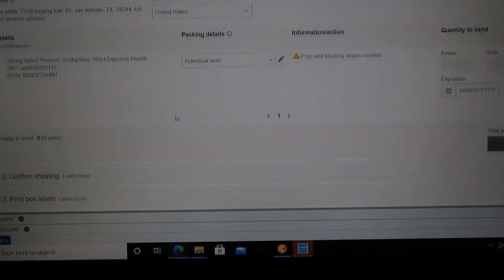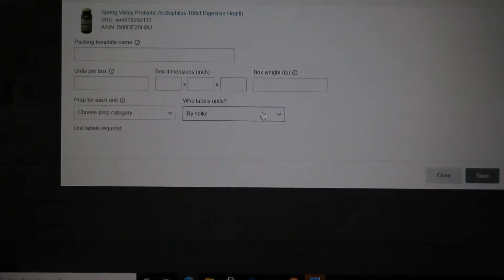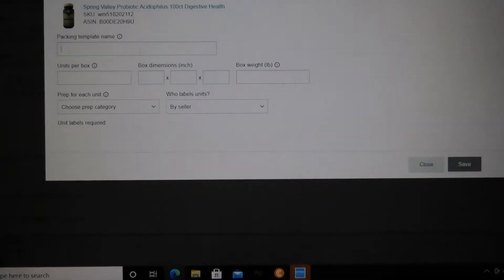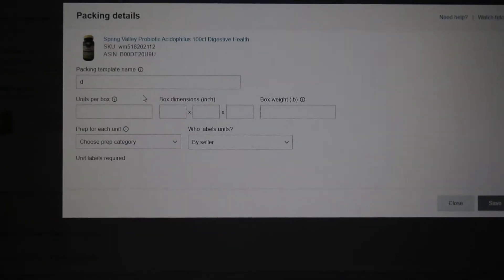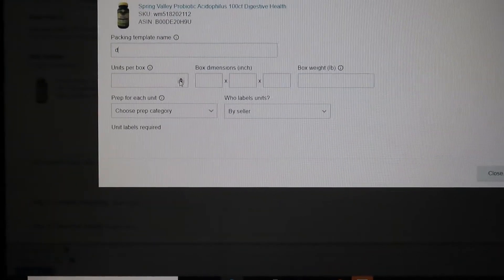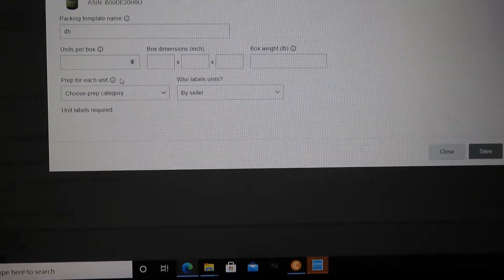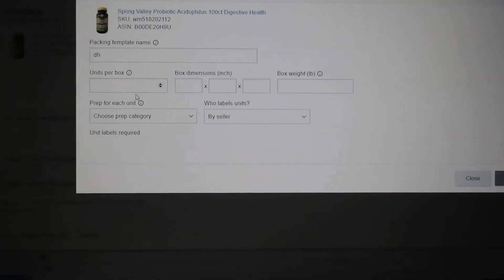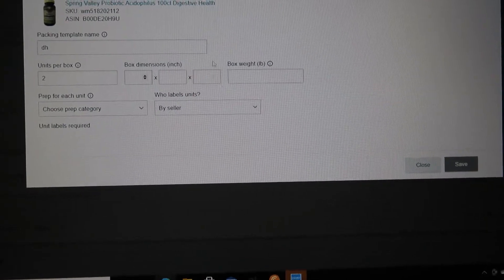I have two units in the United States, so I'm gonna do a case packet. We're gonna name it 'DH' for Digestive Health — you don't really have to put a name but I just did. Then units in the box, and click your dimensions.